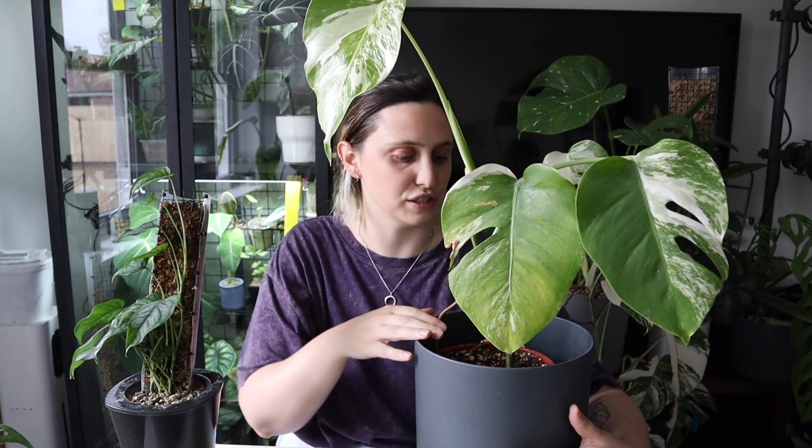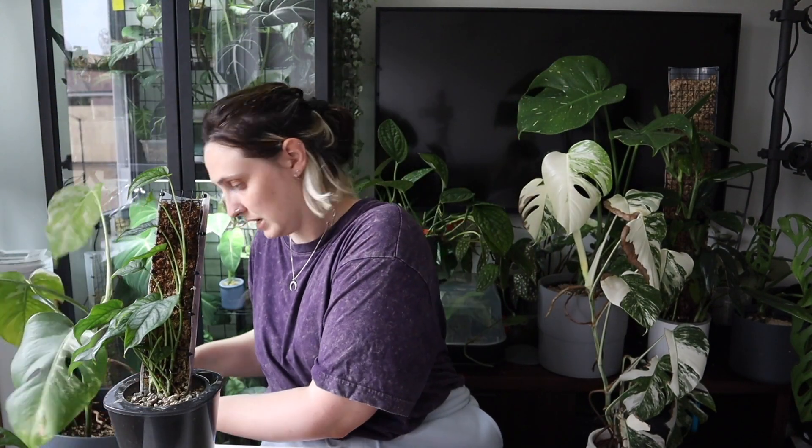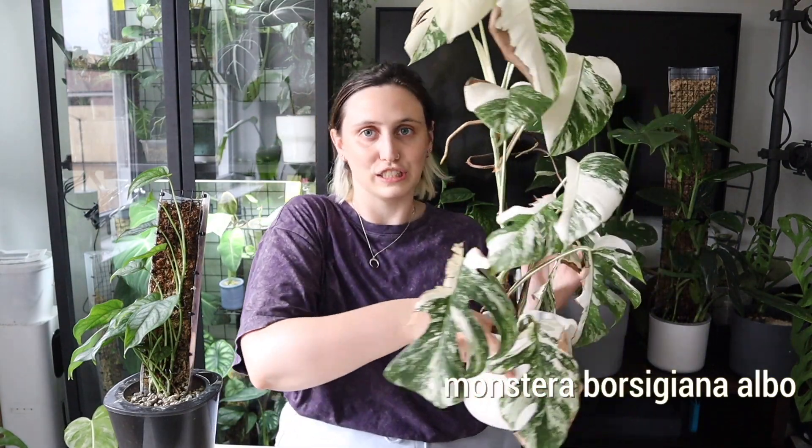All future Monstera Albo propagations will probably come from this one. It's not got the most fenestrations — this one doesn't even have any — so it's not the most aesthetically pleasing Monstera to put front and center in your home to show off. Does that make sense? I feel bad — sorry, Mr. Monstera. So I've got this Monstera Albo Borsigiana, and I've got this Monstera Albo Borsigiana.